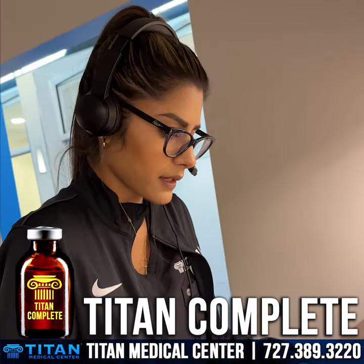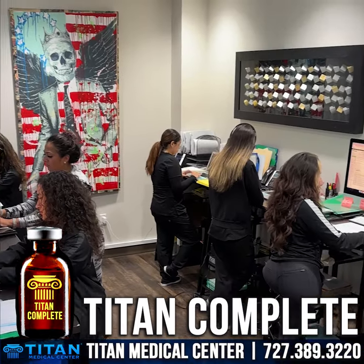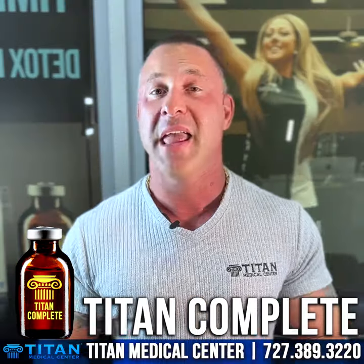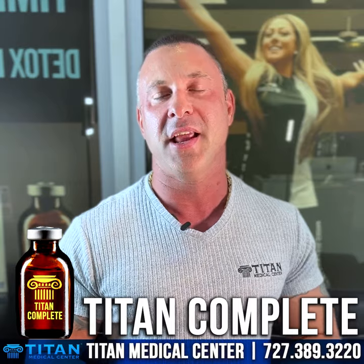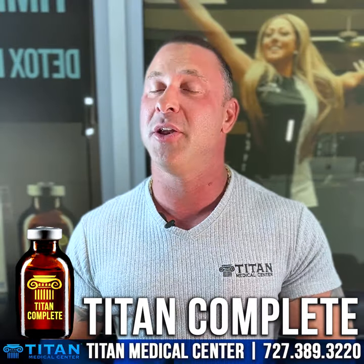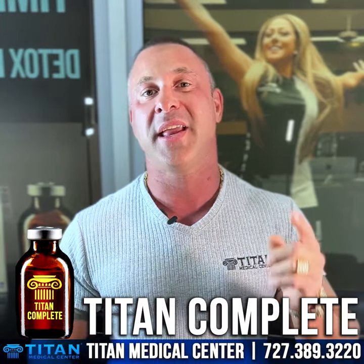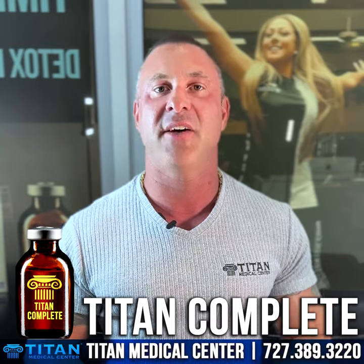And there's no blood work needed for Titan Complete. All you guys got to do is call or text us at 727-389-3220. If you want to read up more about Titan Complete, go over to our website, titanmedicalcenter.com. I'm John from Titan. I'll be bringing you guys brand new videos and content talking about our therapies and different ways that we can help you guys live the Titan lifestyle today.